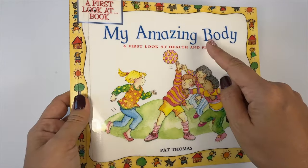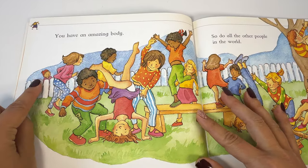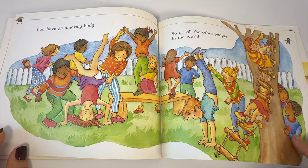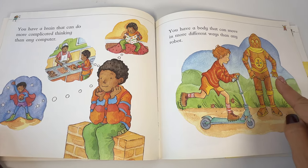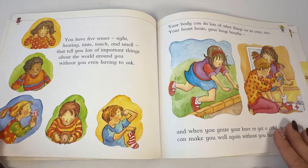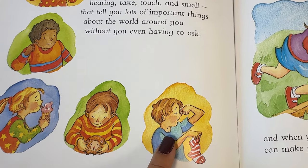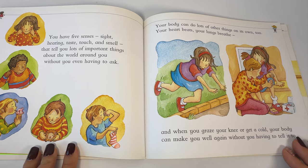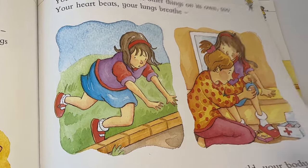Let's read My Amazing Body: A First Look at Health and Fitness by Pat Thomas. You have an amazing body, and so do all the other people in the world. You have a brain that can do more complicated thinking than any computer. You have a body that can move in more different ways than any robot. You have five senses — sight, hearing, taste, touch, and smell — that tell you lots of important things about the world around you. Your body can do lots of other things on its own too. Your heart beats, your lungs breathe, and when you graze your knee or get a cold, your body can make you well again without you having to tell it to.